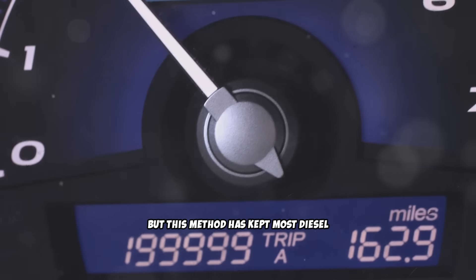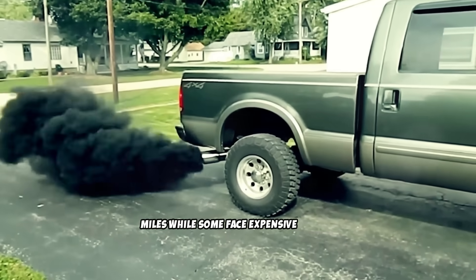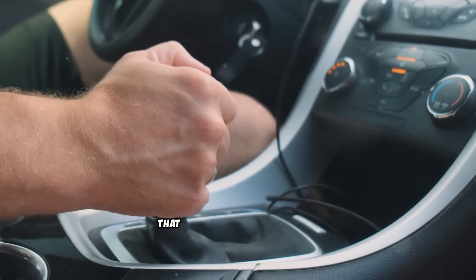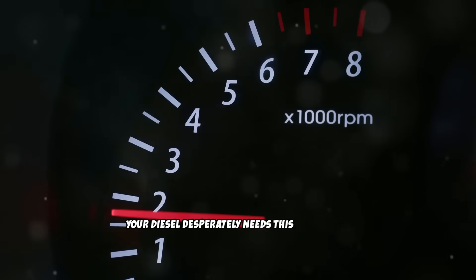But this method has kept most diesel vehicles running strong for over 400,000 miles, while some face expensive repairs and early engine replacements. Make sure to watch till the end because I'll reveal the exact procedure and timing that makes this technique work, plus the warning signs that tell you when your diesel desperately needs this treatment.